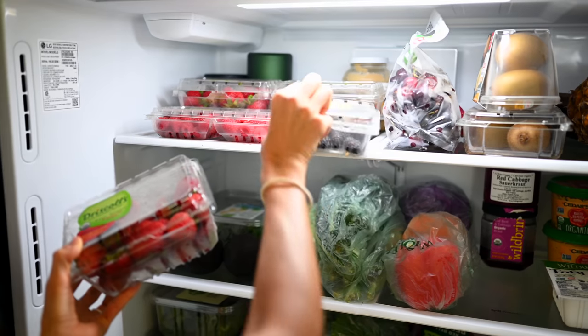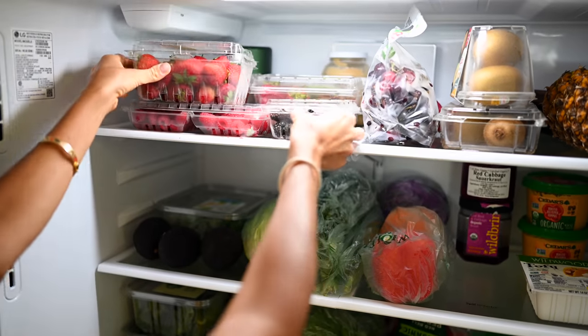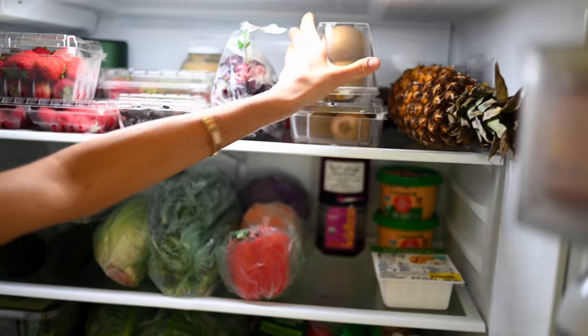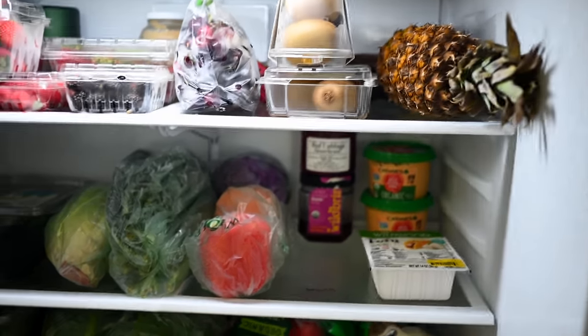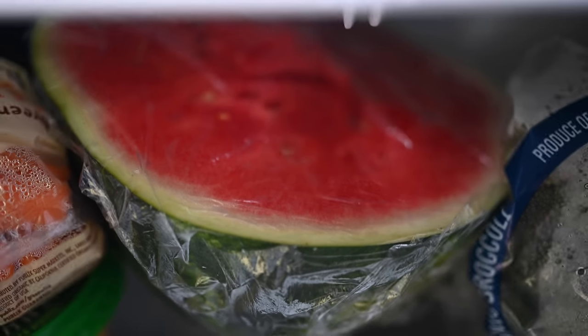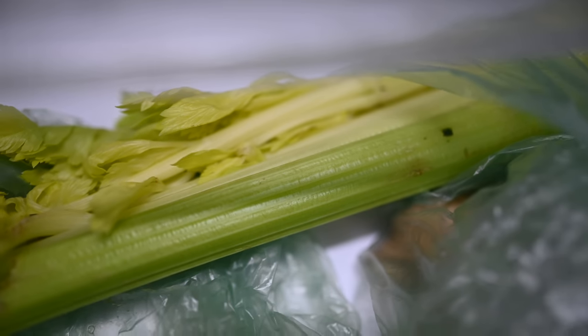Moving on to the refrigerator: on the top shelf I always keep an ample supply of fresh berries on hand, as well as fresh grapes and cherries which are in season right now. There's also applesauce, kiwis, and ripe pineapple — once it's ripe, if we're not ready to cut into it, I recommend storing it in the refrigerator. Here in Florida it's ridiculously hot and muggy, which can cause your greens to wilt almost instantly, even on the drive home from the store. So we keep everything in plastic once it hits the refrigerator because it keeps things fresh and crisp the longest.